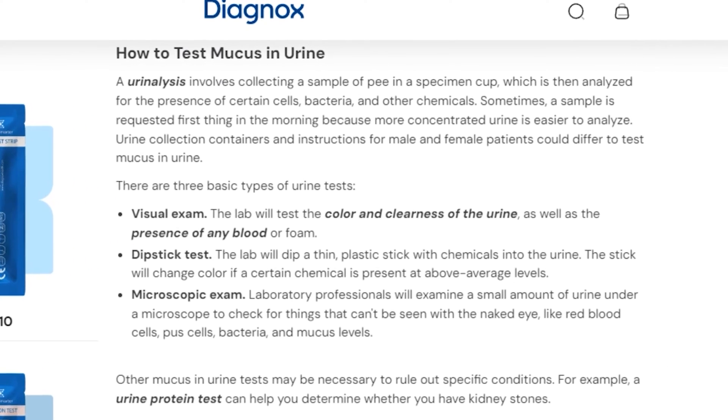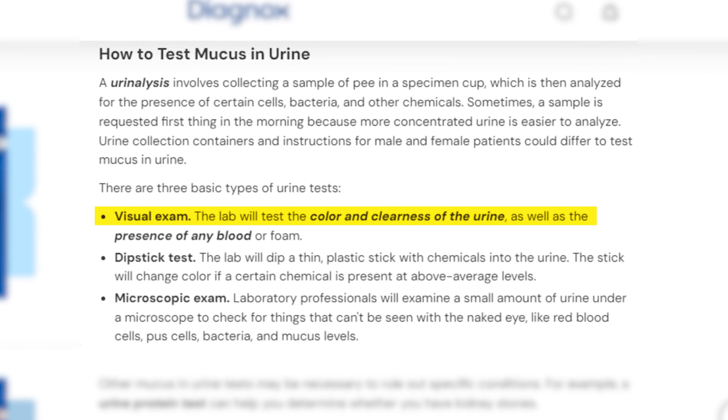There are three types of urine tests that can help you figure out what's going on. First, the visual exam — they check the color, clearness, and look for any blood or foam. Then there's the dipstick test, where a thin plastic stick is dipped into your urine and changes color if certain chemicals are present. Finally, the microscopic exam, where professionals look at a tiny bit of your urine under a microscope for things that escape the naked eye.